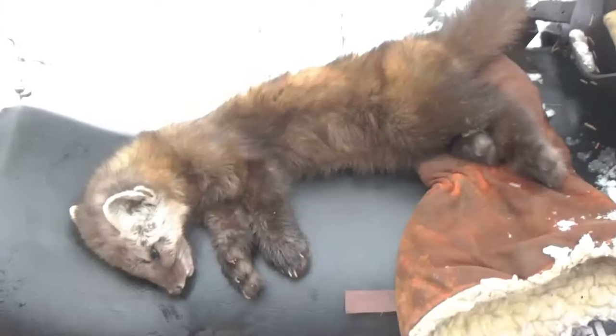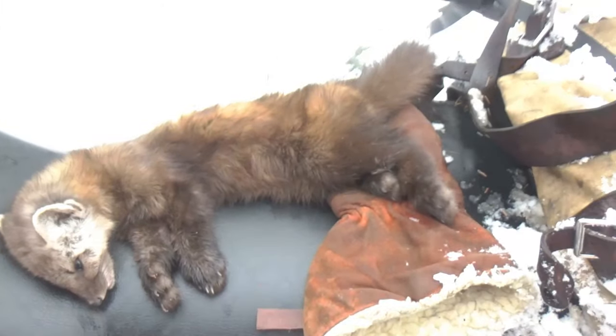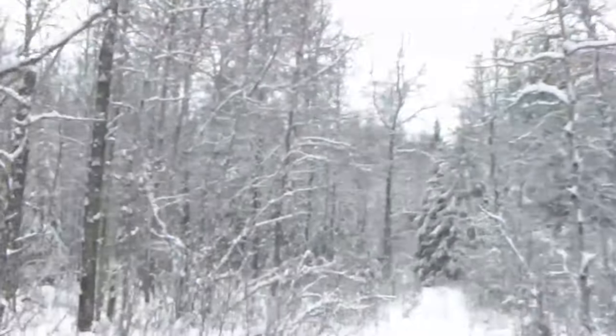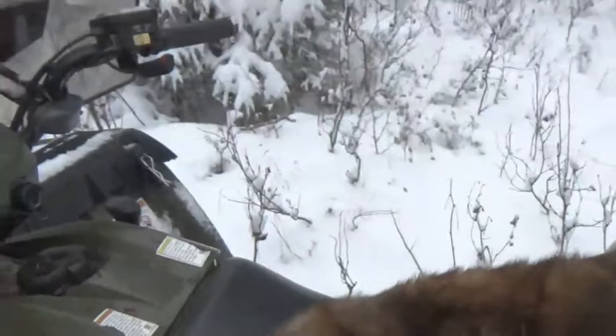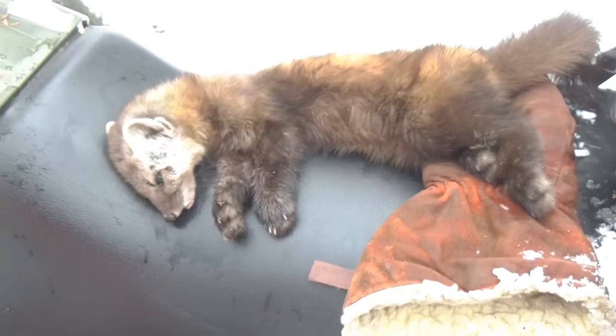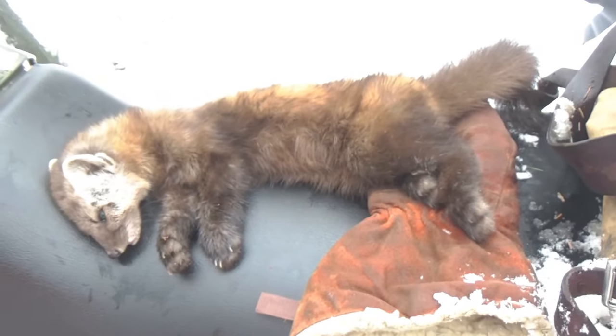I'll bring another one tomorrow to put in there. First martin caught in a couple of years, and probably four or five sets of tracks in the bush down here from this morning, which is a huge improvement over last year for sure — awesome.